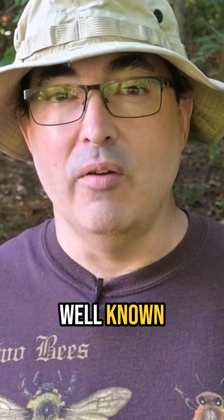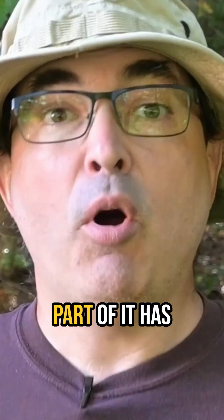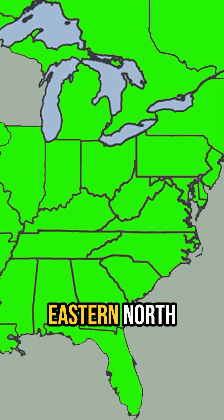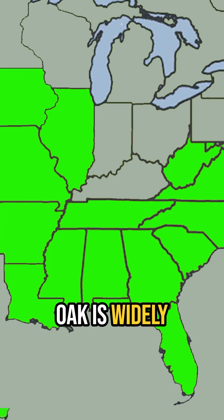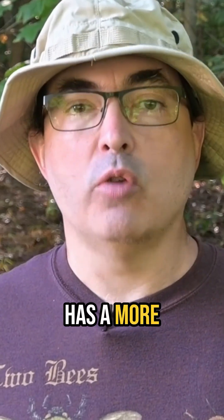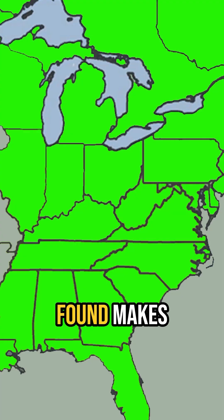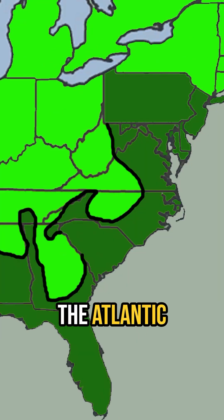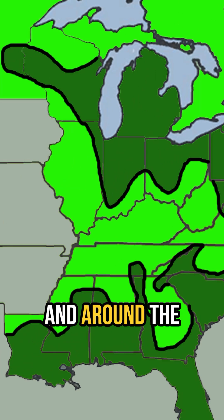But why are poison ivy and poison oak so well known and poison sumac much less often heard about? Part of it has to do with the range of poison sumac. While eastern poison ivy can be found throughout eastern North America and Atlantic poison oak is widely distributed in the south, poison sumac has a more restricted native range. While a map showing the states in which it can be found makes it look like poison sumac is everywhere, it is mainly only found in the deep south, along the Atlantic seaboard, into the northeast, and around the Great Lakes.